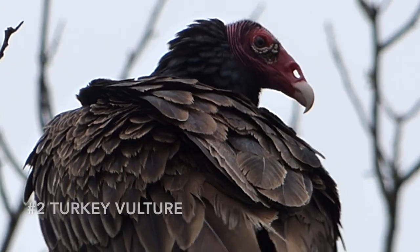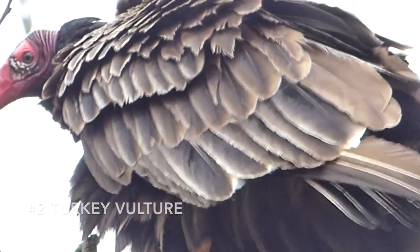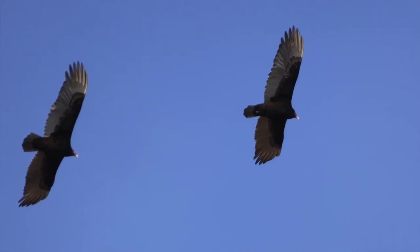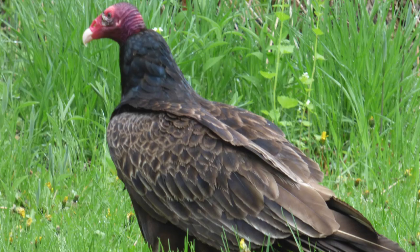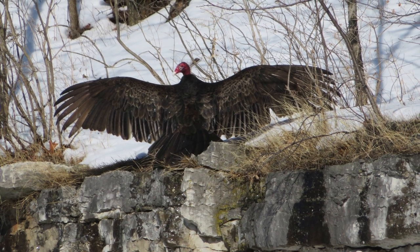Coming in at number two on our countdown is a species that will be very numerous in the summer, the turkey vulture. Turkey vultures ride thermals high in the sky and can be identified by their v-shaped wings that separate them from most other large soaring birds. This species is rare in the northern parts of the U.S. from November to late February or early March. When the first one is spotted, more are sure to come and following that, warmer weather will as well. To those waiting for summer to arrive, the turkey vulture is a welcome sight.